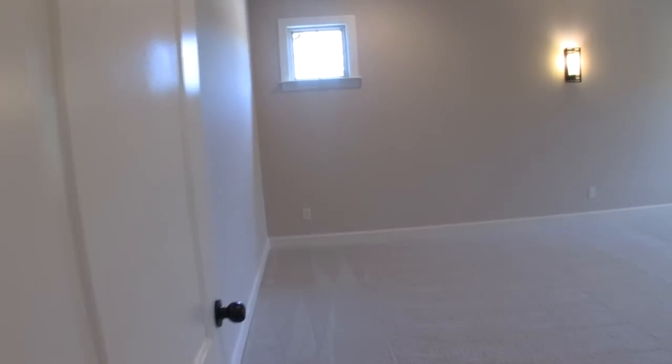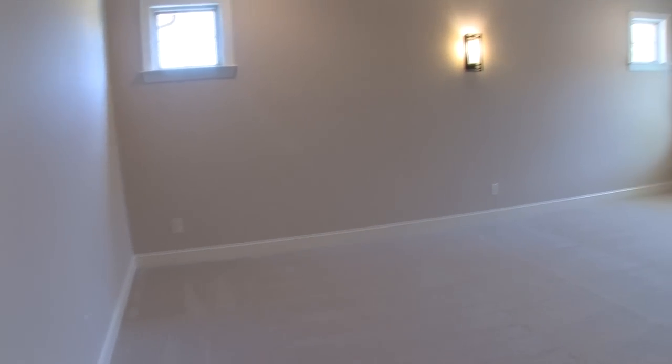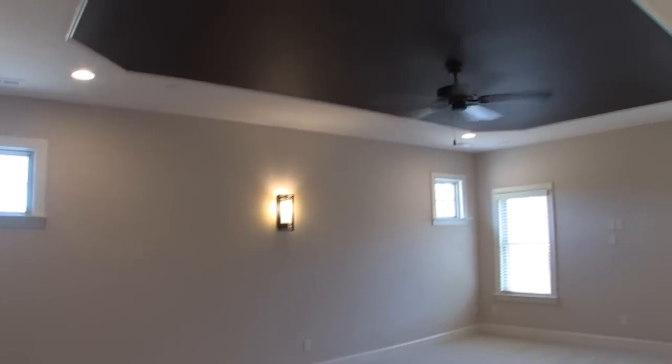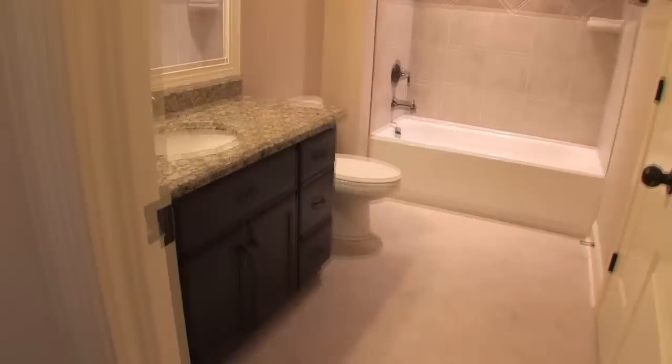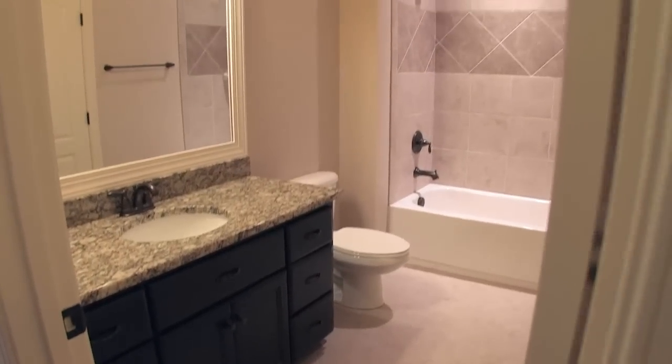Down the hall is an enormous bonus room, perfect for a media room. Also included upstairs in this plan are three additional bedrooms and two full baths, each with granite and decorative tile work.